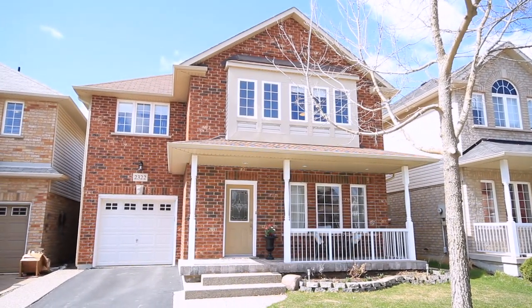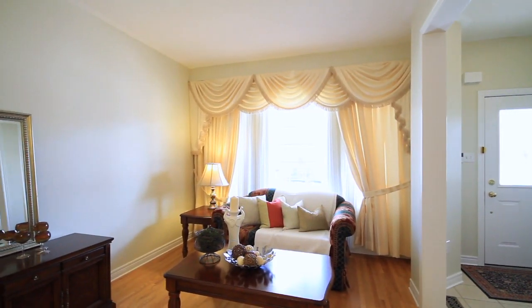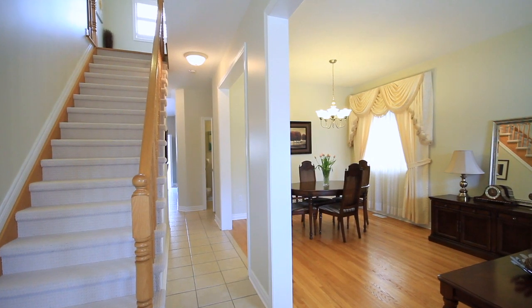As you approach this home, you'll immediately notice the covered porch that greets you. Upon entry, you have a neutral ceramic floor that quickly spills into a warm hardwood to carry you throughout the main level.